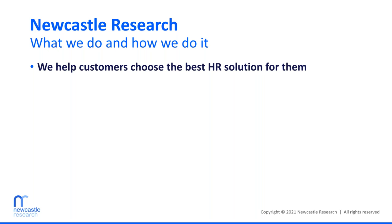This will also provide some insight into how we encourage our customers to think about the selection process, which will be valuable for anyone considering changing their HR platform. Newcastle Research is a research and advisory firm focused on the human capital management market. We don't sell software ourselves — we help customers who are looking to choose the best HR solution for them. My personal background is a mix of research, consulting, and competitive intelligence. I worked in IT consulting for a number of years, then for a major HCM provider for close to a decade, primarily in competitive intelligence.